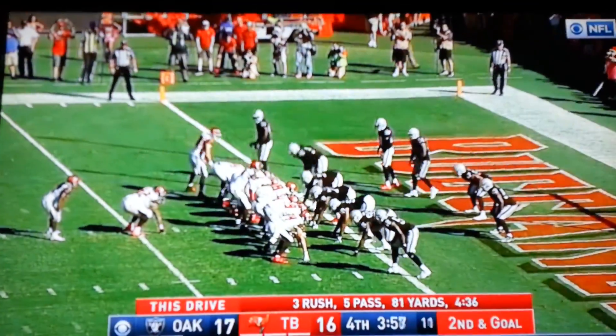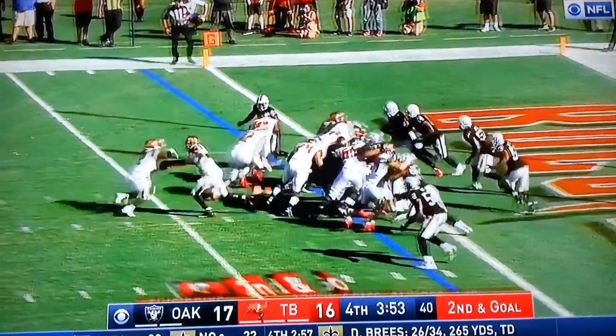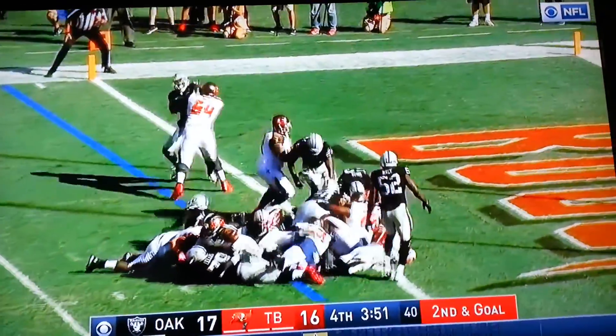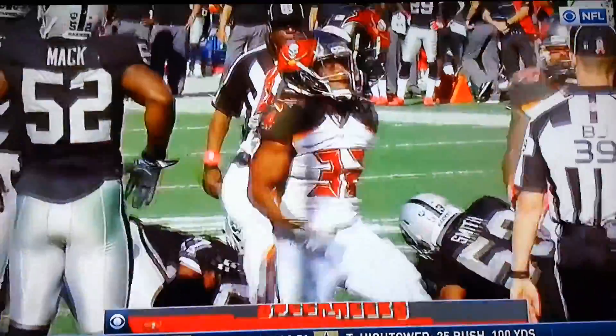Jacquizz Rodgers is the running back — he has not scored a touchdown in two years! He gets the call on second and goal, and Rodgers is in! Touchdown, Tampa Bay!